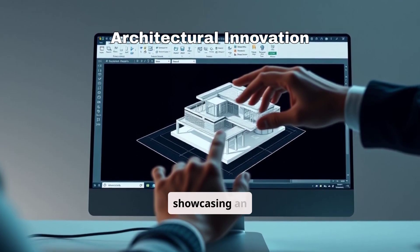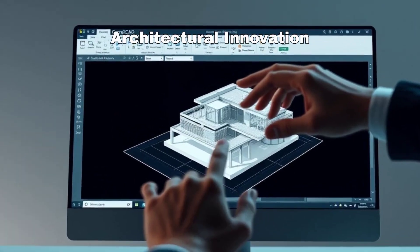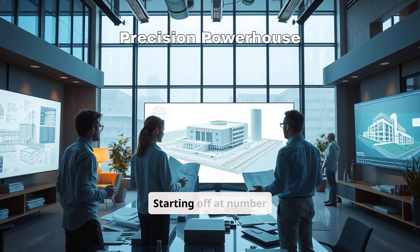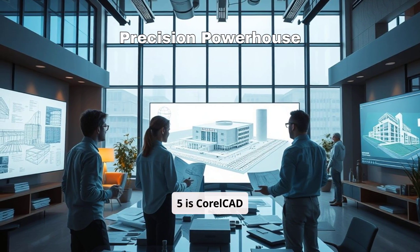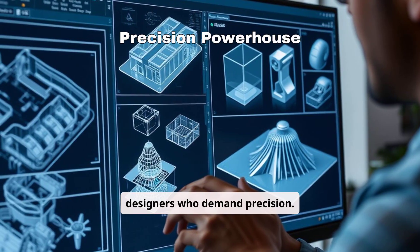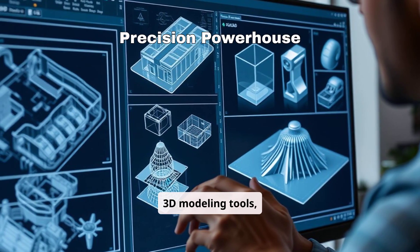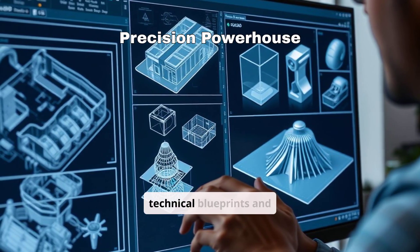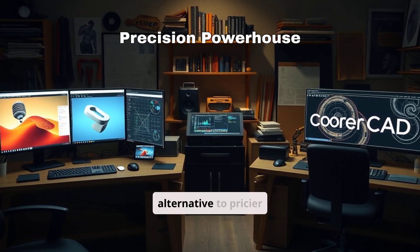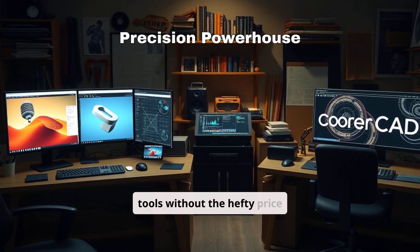Corel CAD interface showcasing an architectural 3D model being rotated and edited. Starting off at number 5 is Corel CAD 2025, the go-to tool for architects, engineers, and designers who demand precision. With advanced 2D drafting and 3D modeling tools, Corel CAD makes creating technical blueprints and complex visualizations a breeze. Plus, it's a cost-effective alternative to pricier CAD solutions, giving you professional tools without the hefty price tag.